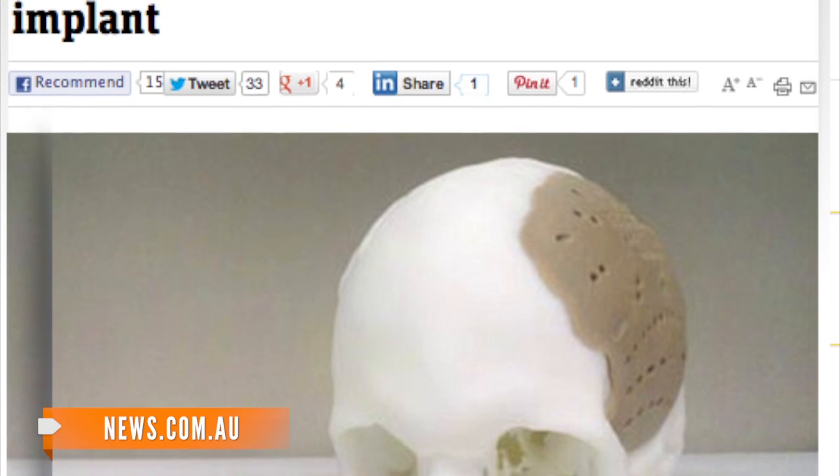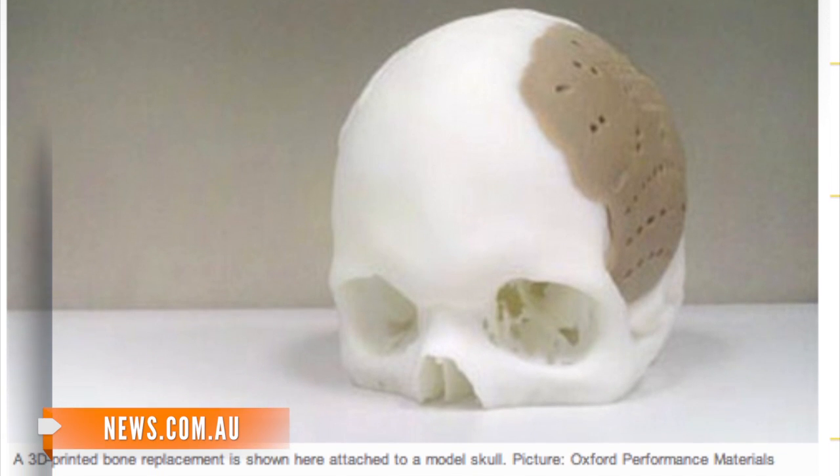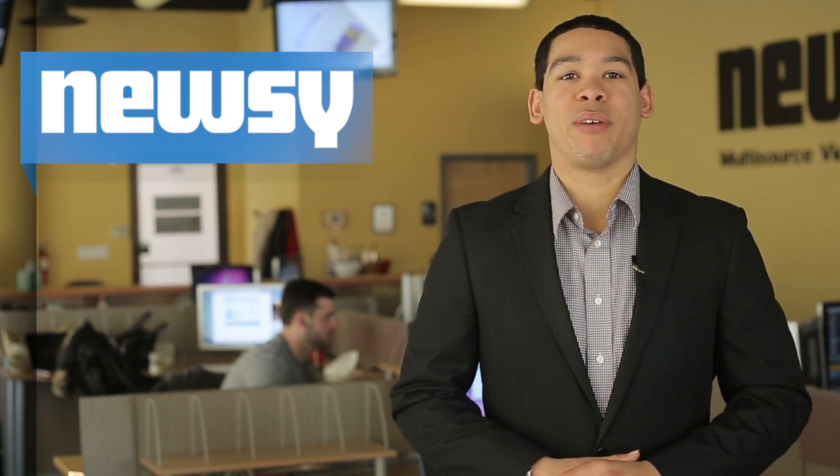An unidentified American man had 75 percent of his skull replaced with a custom-made implant similar to the one pictured here. We guess the man with only 25 percent of his original skull can't necessarily be called a bonehead anymore. The new process was approved by the FDA on February 18, but how does it work?